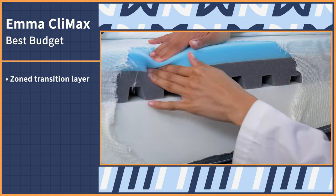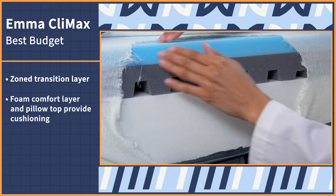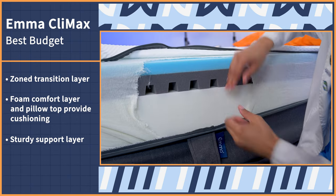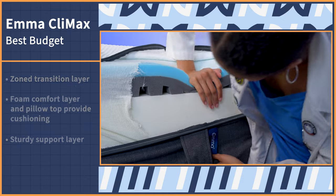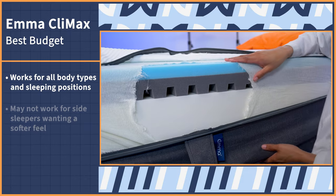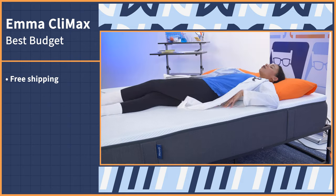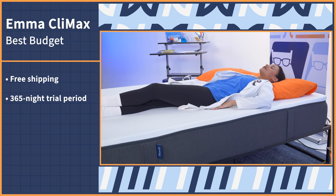Between orthopedic accessories, doctor visits, and chiropractic appointments, coping with back pain can be very expensive. We recognize that mattresses aren't a cheap purchase either — however, there are some reasonably priced options out there. Our choice is the Emma Climax. The Climax features a zone transition layer that helps with lumbar support. While the foam comfort layer and plush pillow top provide cushioning, the sturdy support layers prevent you from sinking too far into the mattress, keeping your spine in proper alignment. We love this bed for sleepers of all body types and sleeping positions, although side sleepers wanting a softer feel might need to look elsewhere. Get the Emma Climax shipped to your door for free and enjoy a 365-night sleep trial and a 10-year warranty.